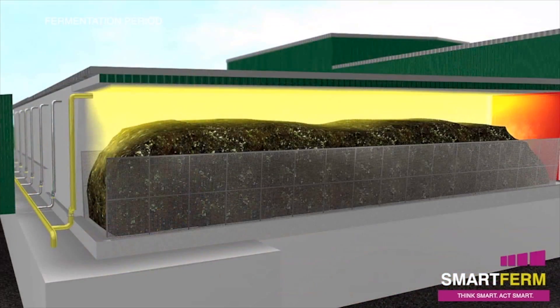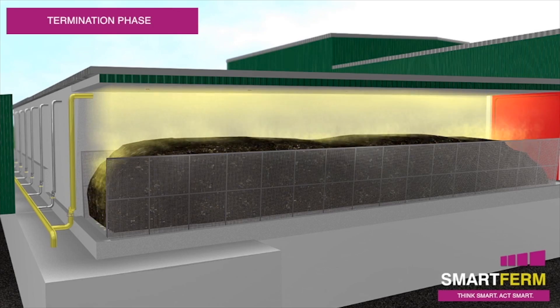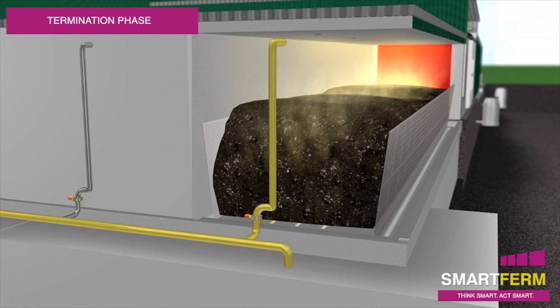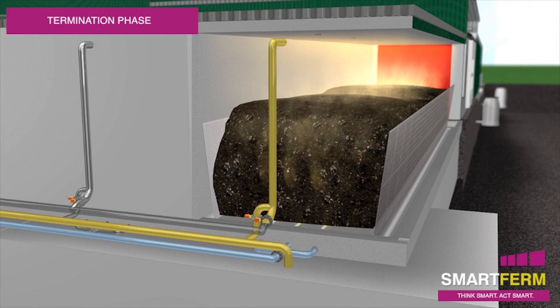Following the fermentation phase, the spraying of percolate is stopped and the termination phase begins. Biogas continues to be captured until the methane content reaches a predefined limit, after which air is supplied through the in-floor aeration system to rapidly purge the digester of lean biogas and establish safe conditions for the removal of digestate.